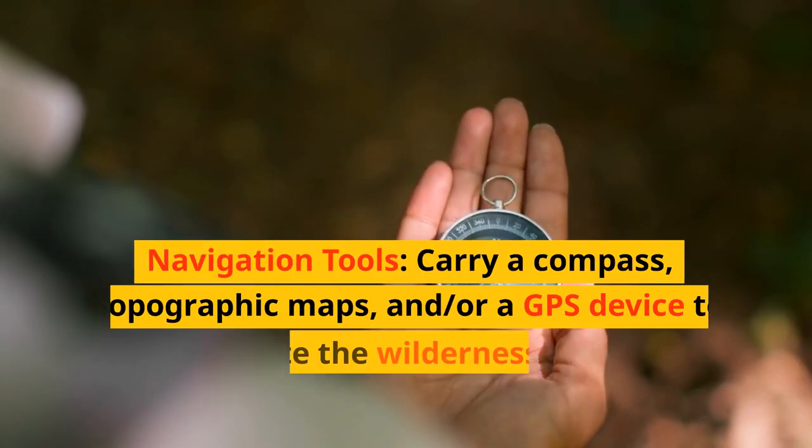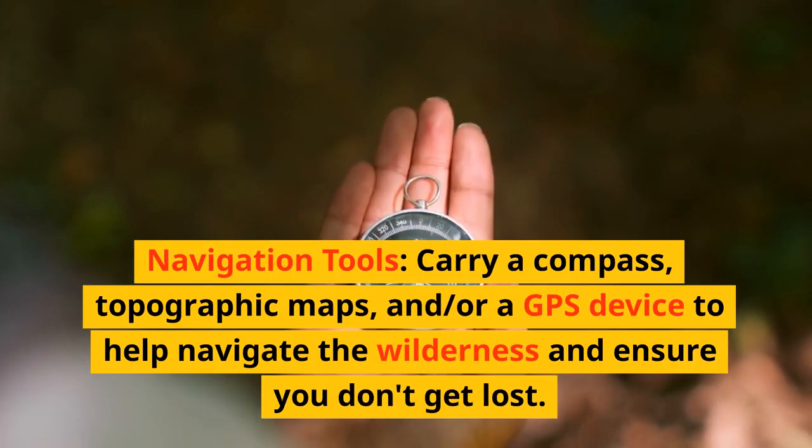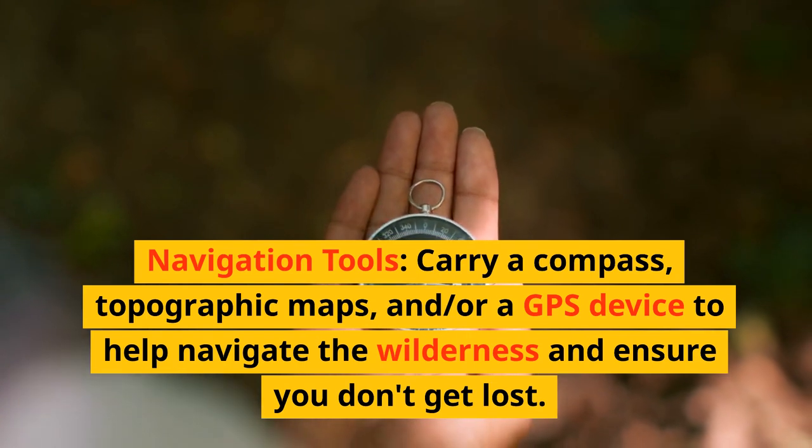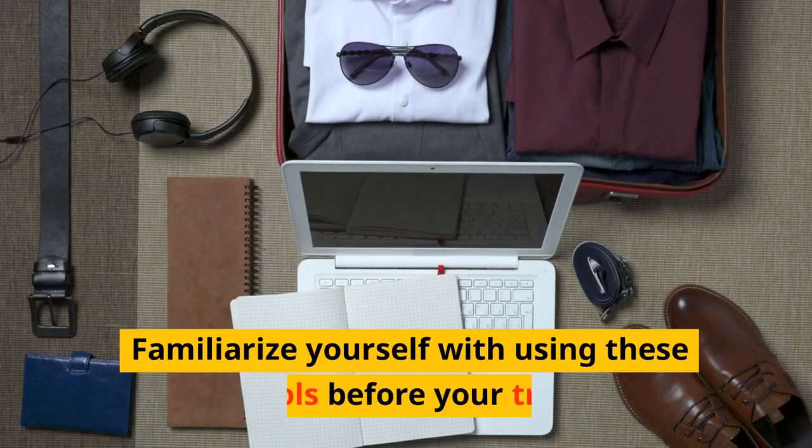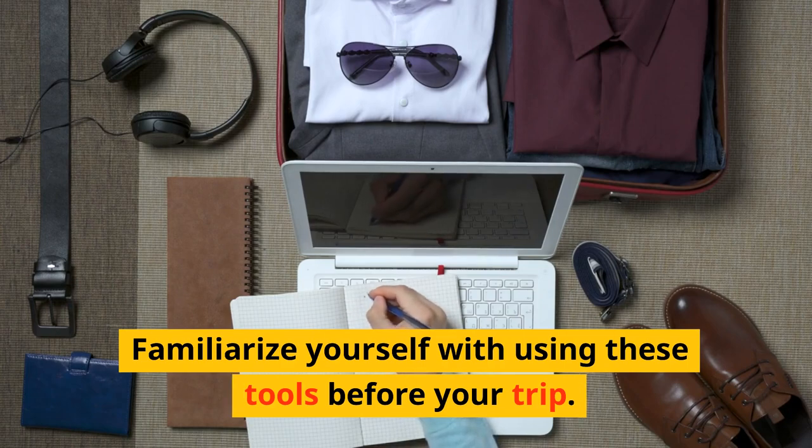Navigation tools. Carry a compass, topographic maps, and/or a GPS device to help navigate the wilderness and ensure you don't get lost. Familiarize yourself with using these tools before your trip.